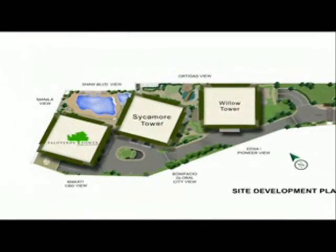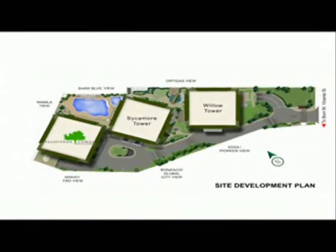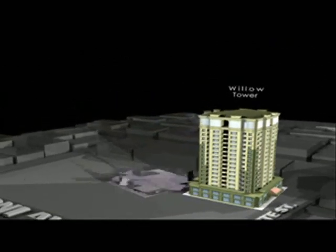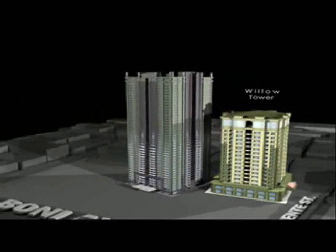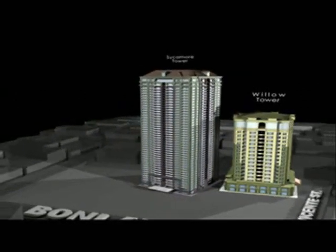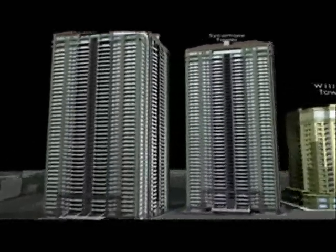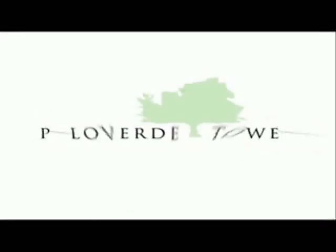Densalan Gardens Condominium complex is composed of three residential towers: Willow Tower, a fully occupied 18-story building; Sycamore Tower, a 31-story building now ready for occupancy; and now, Palo Verde Tower, the third and final installment of the Densalan Gardens community.